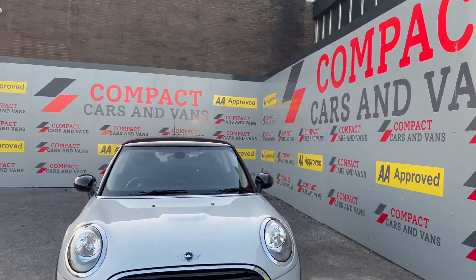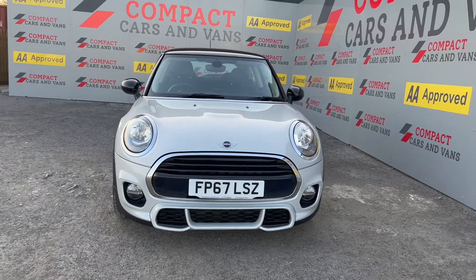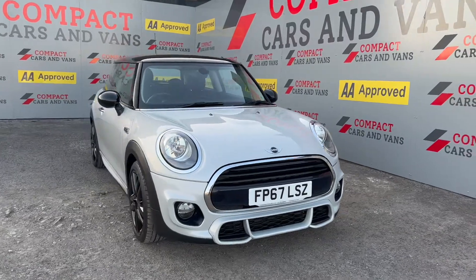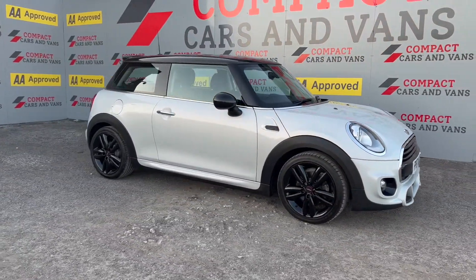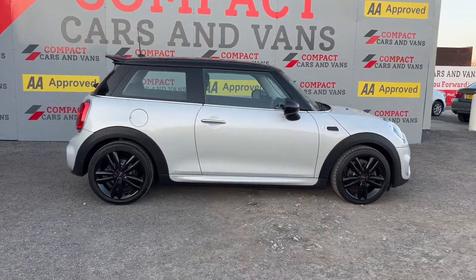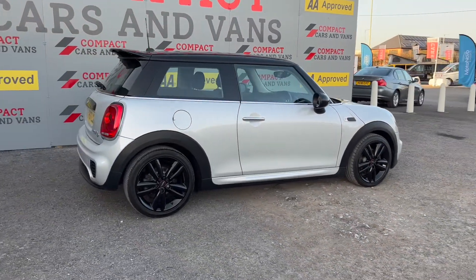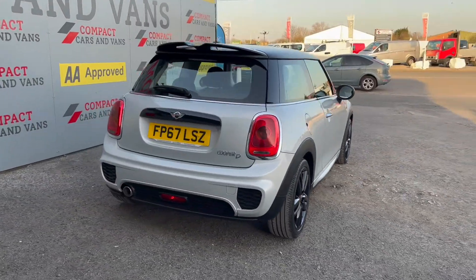Hi, Dean here at Compact Cars and Vans. Today we have this fresh into stock 2017 Mini Cooper D, a three-door version finished in white silver. As you can see, the piano black roof and 17-inch black alloy wheels really do provide a stark contrast to the rest of the car and make it stand out.